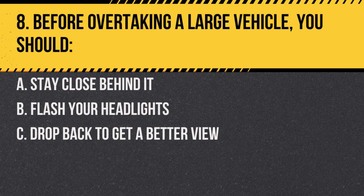Question 8. Before overtaking a large vehicle, you should: A. Stay close behind it. B. Flash your headlights. C. Drop back to get a better view. Answer: C. Drop back to get a better view. It's essential to see the road ahead clearly before you attempt to overtake.